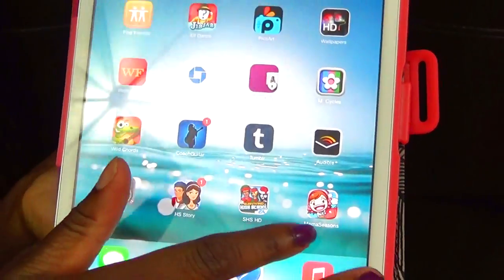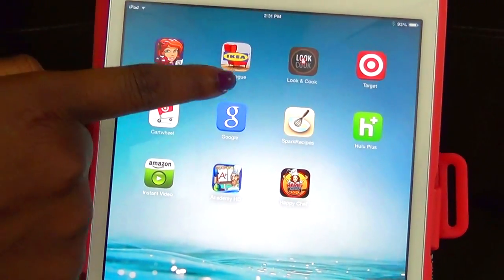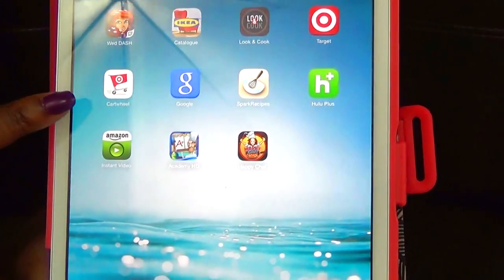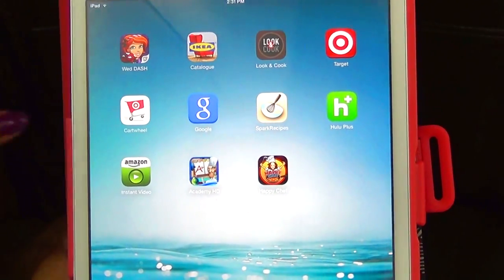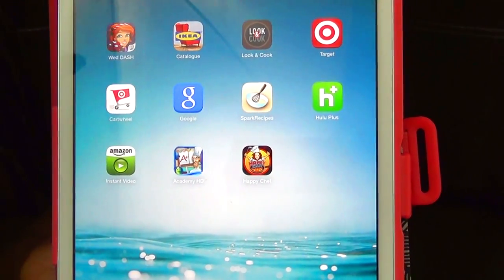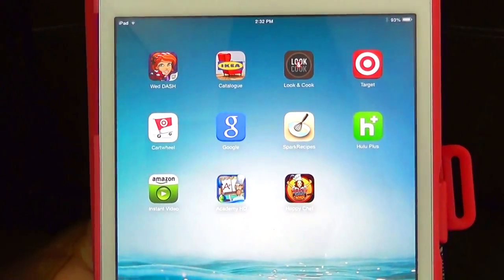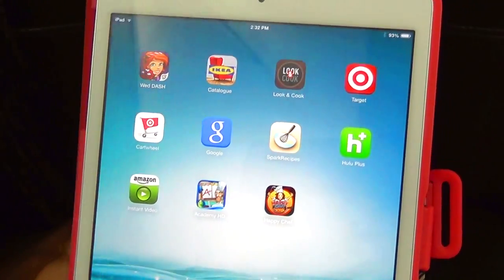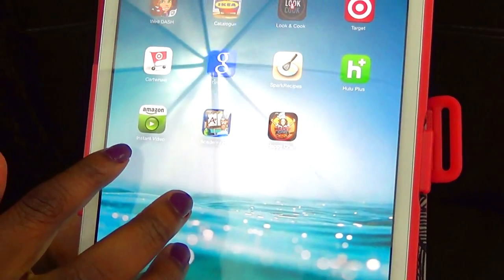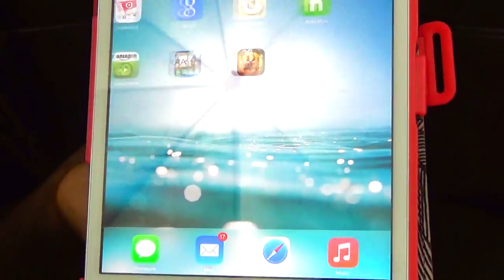I have High School Story which I really like, Surviving High School which I like, and Mama's Cooking because I like cooking games. I have Wedding Dash which I'm obsessed with, an IKEA look-and-cook app, a Target app, and the Cartwheel app. The Cartwheel app has coupons you can use at Target on items you purchase — they don't always have everything but it's pretty good. I also have a Google app, a recipe app, Hulu, Amazon Instant Video, and another cooking game.